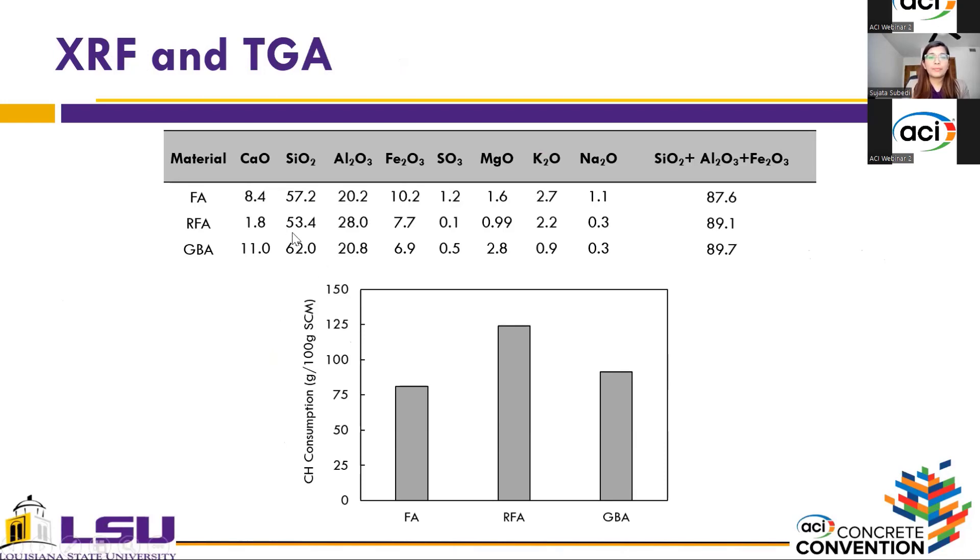This slide presents the chemical composition of all three coal ashes. For all three materials, the sum of silica, aluminum, and iron oxide exceeded the minimum requirement of 70% for Class F ash per ASTM C618. In addition, these materials exhibited very low sulfur trioxide, which is also a requirement in ASTM C618. The calcium oxide content was highest for ground bottom ash compared to the other two materials.